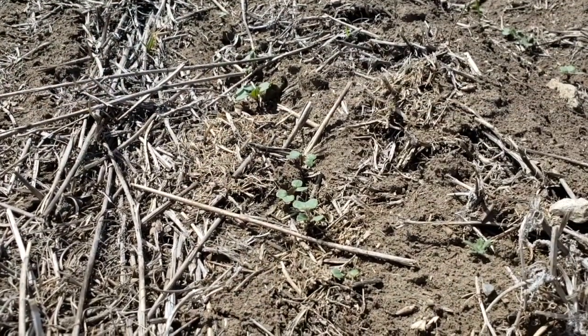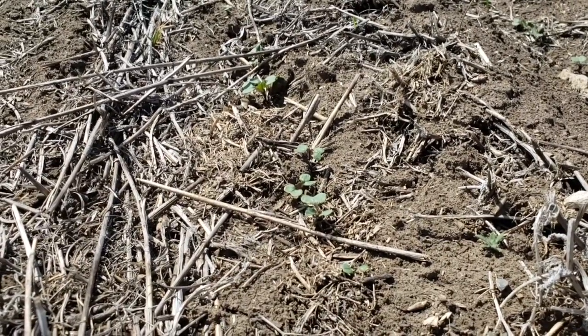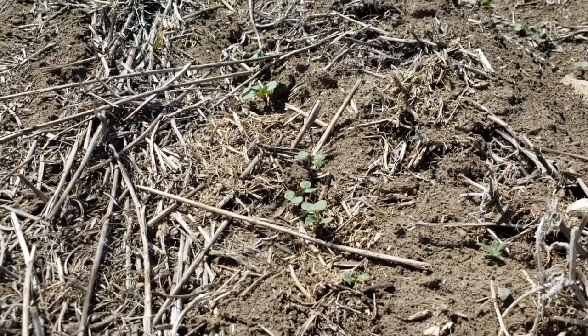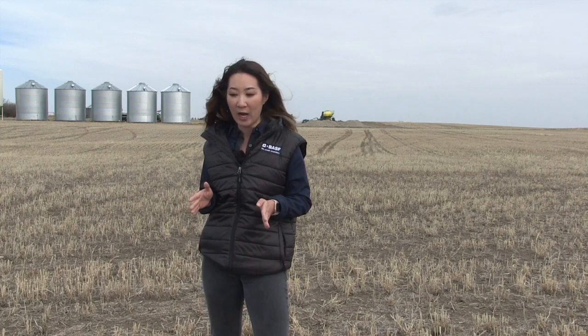What else are you going to be looking for when you're scouting those initial weeds? Keep monitoring for any weed flushes coming in later, but also keep your eye on flea beetle pressure. If you've got canola or volunteer canola, look for feeding damage — that will give you an idea if you've got flea beetle pressure and if you need to go in with a foliar insecticide.